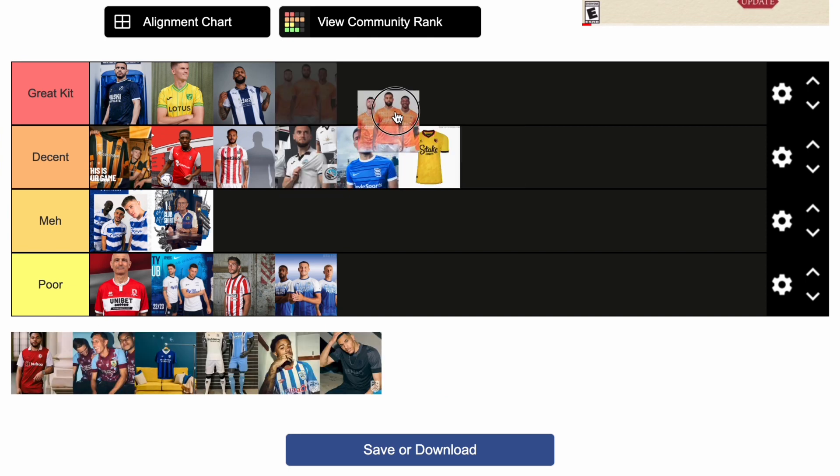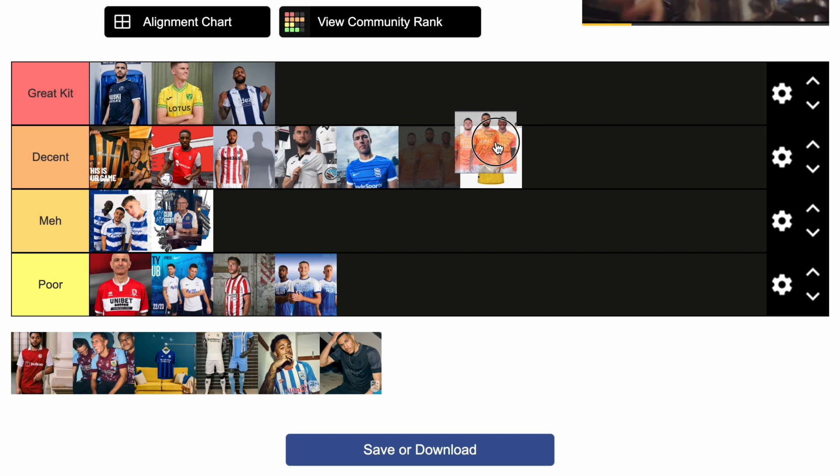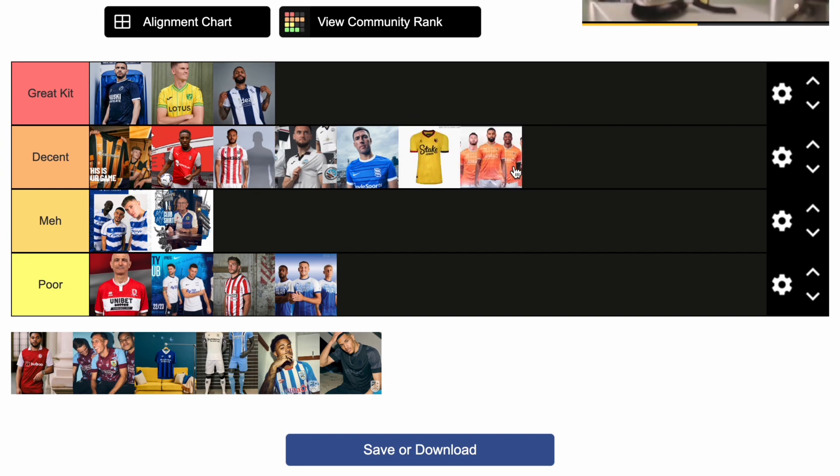Now Blackpool — I'm going to put that halfway between great kit and decent. The unveiling is probably going to put it in decent, because Richard Keogh's face is now etched in my brain when he opened that box. But the diamond pattern on it, the white and black collar, the Blackpool logo, the utility sponsor — they've just signed Rhys Williams from Liverpool, which is quite a good bit of business. I'm not entirely convinced it's a great kit, but it's definitely a decent effort this year from Blackpool.